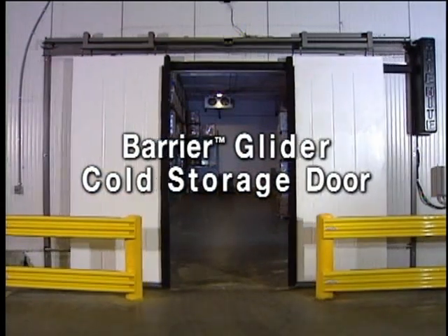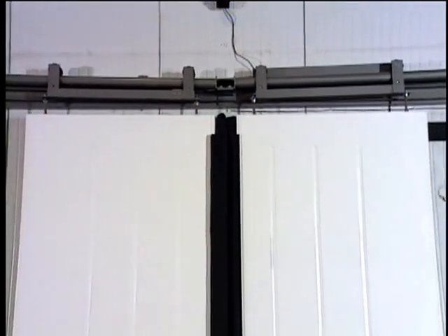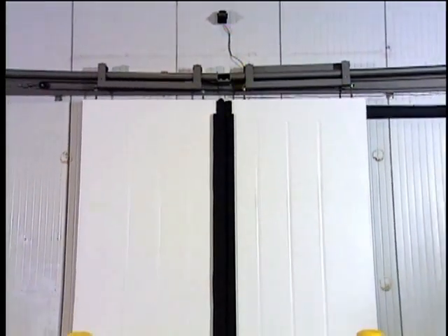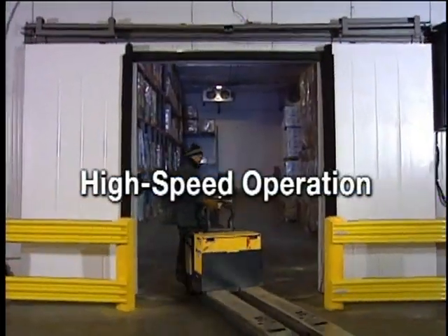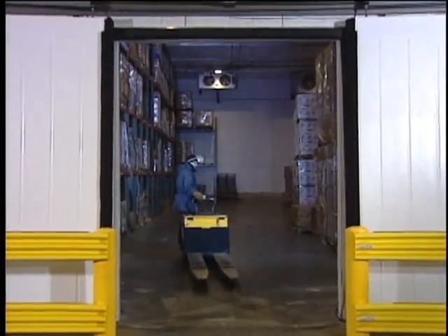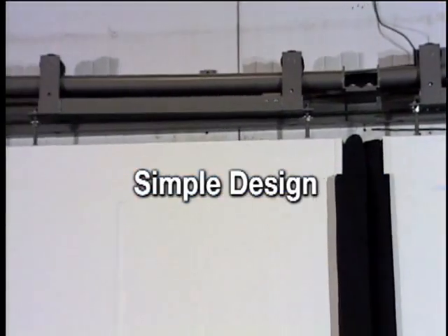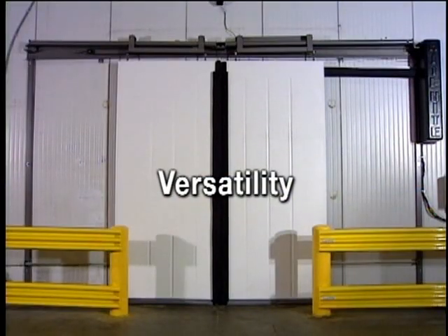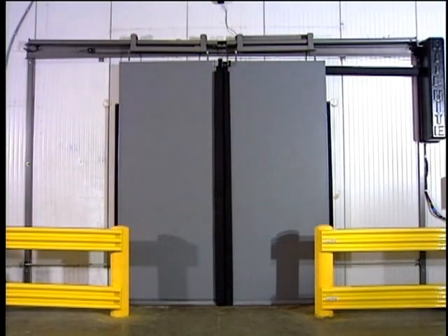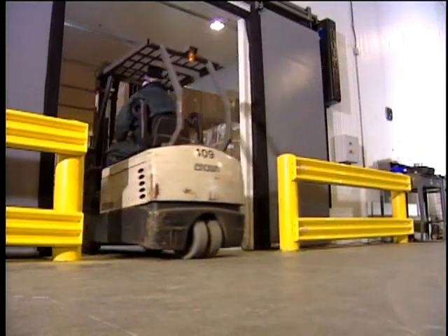The Barrier Glider cold storage door. The Barrier Glider outperforms traditional hard core sliding doors to provide more value at cold storage openings. It features high-speed operation to minimize warm air infiltration and maximize productivity, a superior seal of the opening to help maintain environmental separation, a simple straightforward design for long-term durability, and versatile panel and mounting configurations to fit virtually every application. Let's take a closer look at the new Barrier Glider cold storage door.